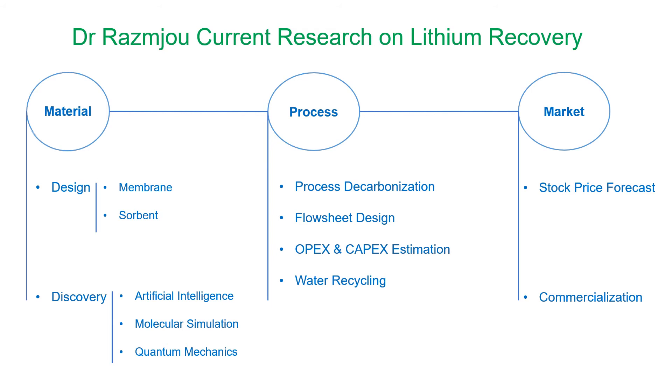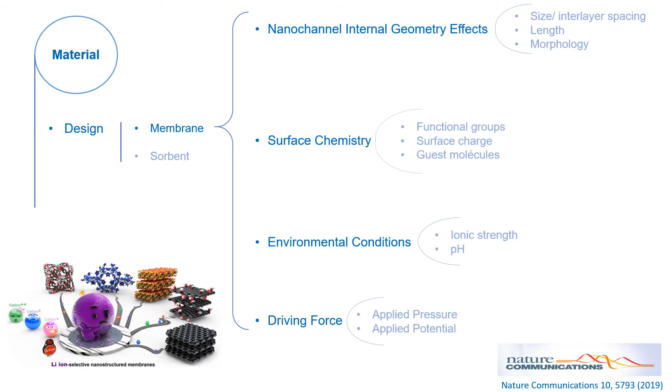Due to time limits, I will only go through our latest work in the materials part of our research. In order to make a lithium-ion selective membrane, a few factors must be carefully adjusted at the atom scale: nanochannel geometry, surface chemistry, environmental conditions, and driving force. There are a few basic design principles we implemented over the last four years to create such membranes — for more information, please read our article published in Nature Communications in 2019. Using these parameters and principles, we have created several membranes for selective separation of lithium.